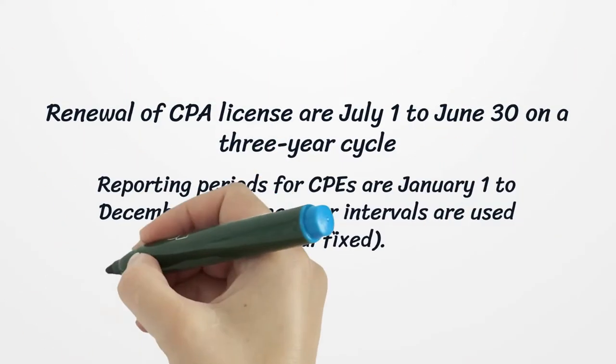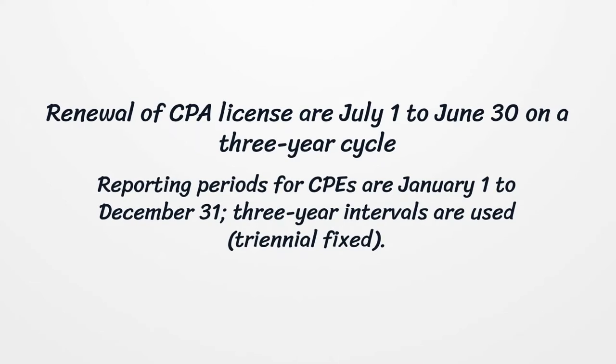Renewal of CPA licenses runs July 1st to June 30th on a three-year cycle, triennial fixed. Reporting periods for CPEs are January 1st to December 31st, with three-year intervals used, triennial fixed.